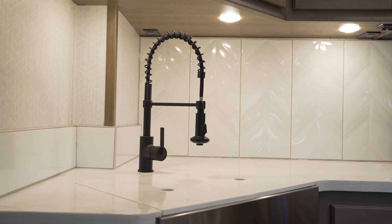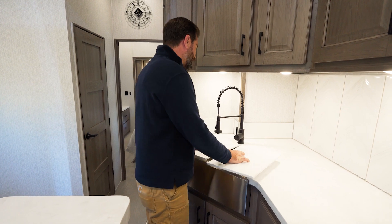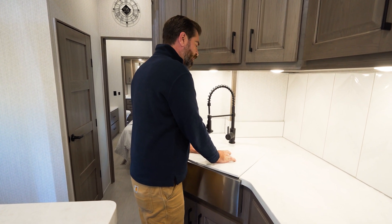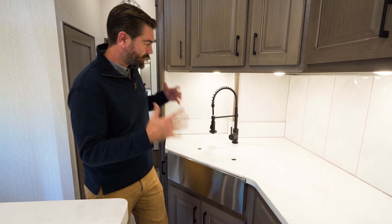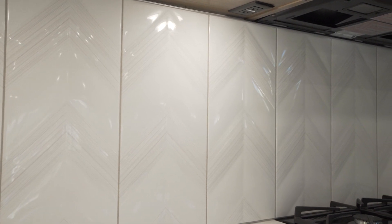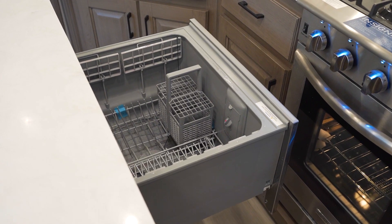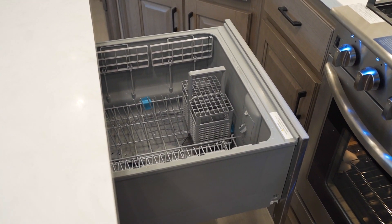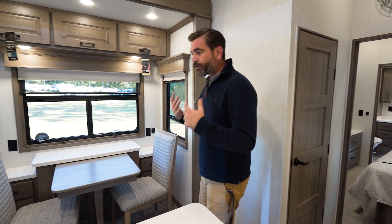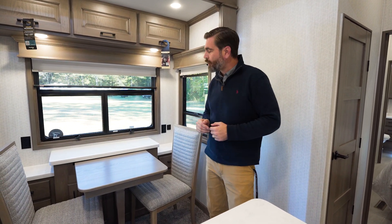Our sink is a dual-basin apron-front stainless steel sink with solid-surface sink covers. I think that's something that we don't see that often, and it really gives it just a touch of class, making it look the same all the way around. Even our backsplash is real tile — there's something to be said for that. This even includes a dishwasher in the island, which means no more doing dishes by hand on your RV trip. Little things that just make this more residential, make it feel like a home.